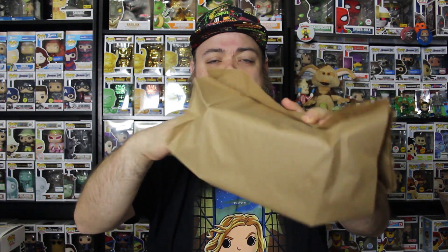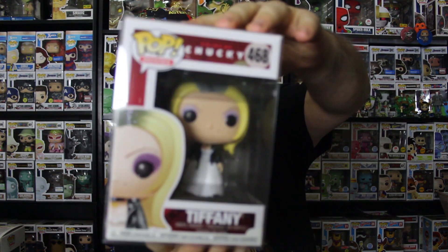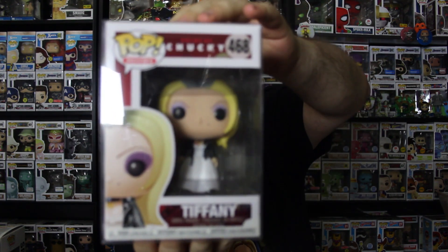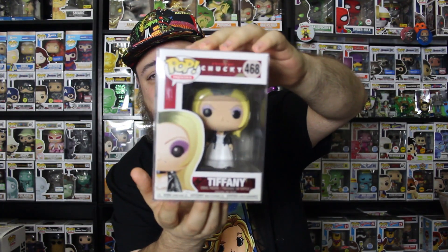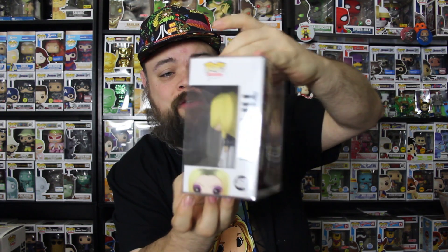So we're going to open this one first because we know this is the common Pop — the not-so-special Pop. What is that? Oh, well that's actually awesome. I saw that and it does not look like a puppet or a doll from the back — it looks like a person and I could not figure out who that was. But that is Tiffany from Bride of Chucky. This is a great common to get in this box. I do not have Tiffany — I do have Chucky, but I do not have Tiffany. Shree loves Bride of Chucky. She thinks it's a terrific movie, so this is one that we will definitely be keeping in our collection.